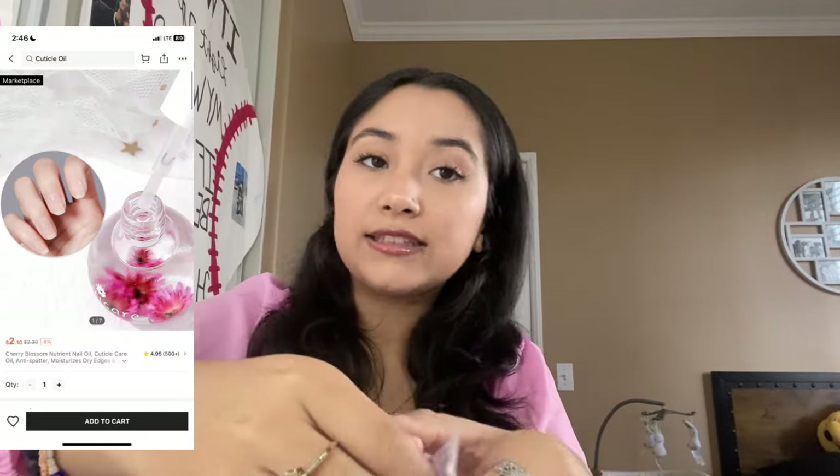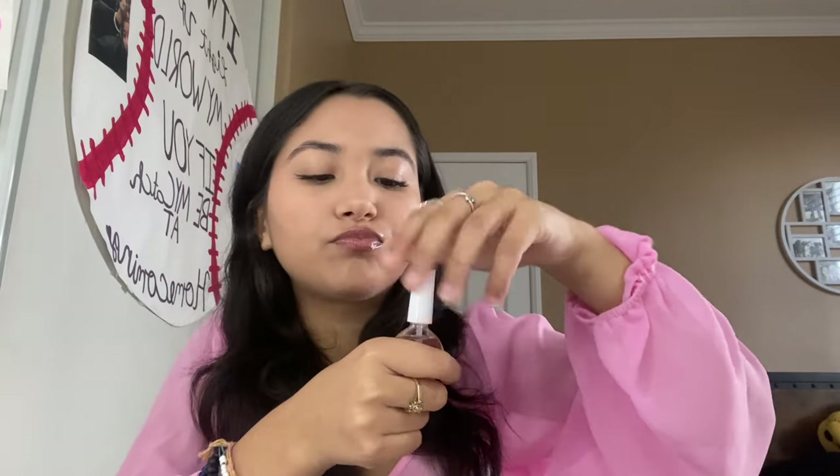I think this is the last accessories thing — I got cuticle oil because I didn't buy any when I was practicing my nail stuff. It has a little flower on it and I think it's supposed to smell like strawberries, but it doesn't really smell like anything — just a very faint smell. I'm so happy it didn't explode though.